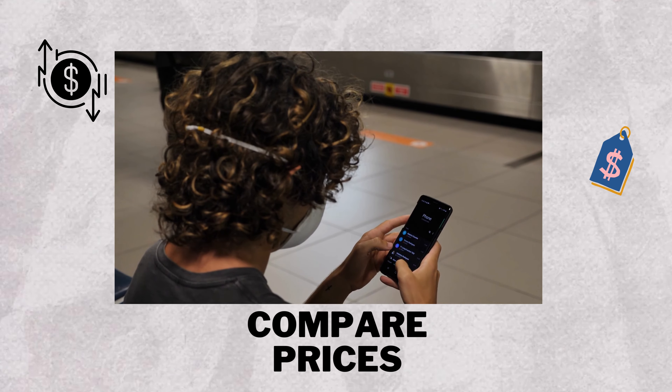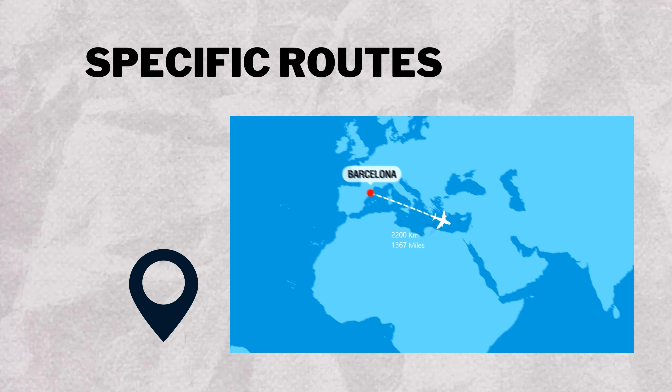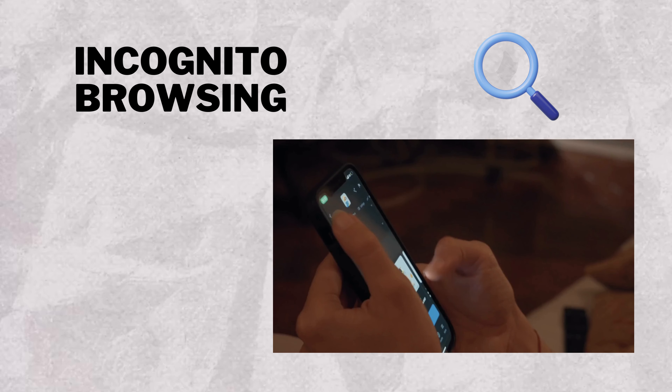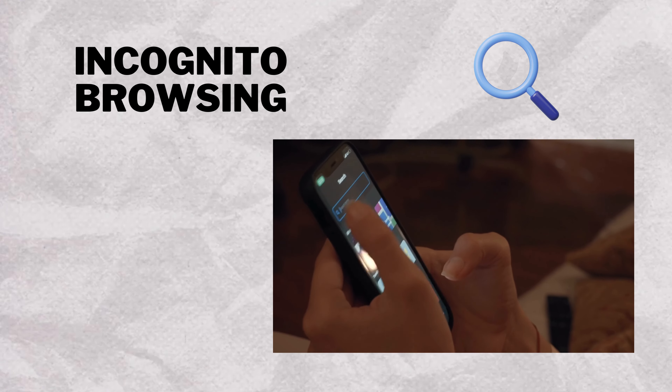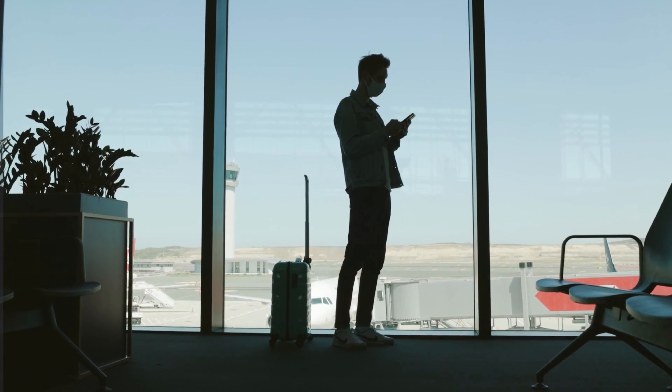One important tip is to be flexible with your travel dates. If you're willing to fly on a Tuesday instead of a Saturday, you're likely to find cheaper flights. Another good tip is to sign up for email alerts from your favorite airlines. This way, you'll be the first to know about any sales or special deals. Follow these tips and you'll be sure to find the best deal on your next flight.